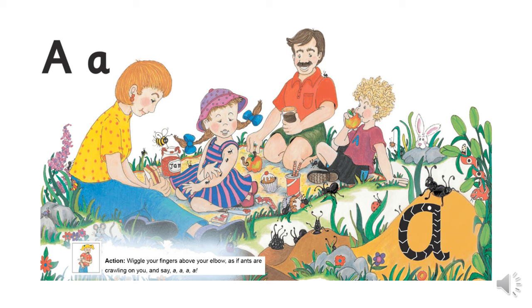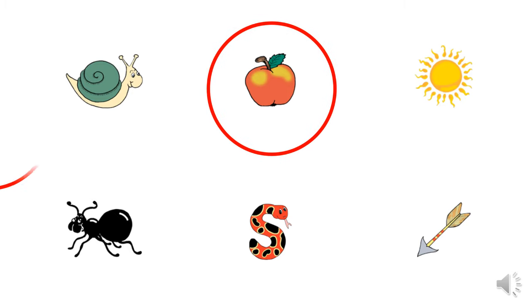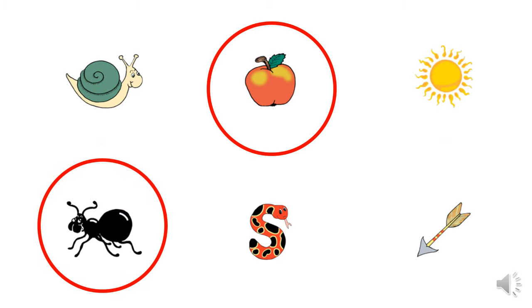Annie shouts, ah, ah, ah, ants! They all look at Annie and see some ants crawling up her arm. They all jump up. There are ants all over the picnic cloth. Oh dear, says Dad. We must have put our cloth over an ant's nest. They pack up their things and move to a nicer spot. Here are some pictures, and some of them have the ah sound. The first one is snail, then apple, a sun, a black ant, a snake, and an arrow. So, which ones have the ah sound? Apple, ant, and arrow.